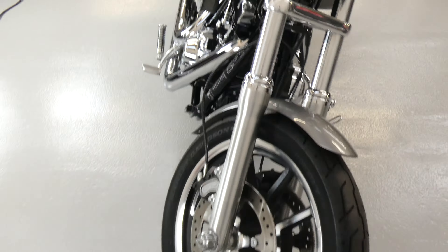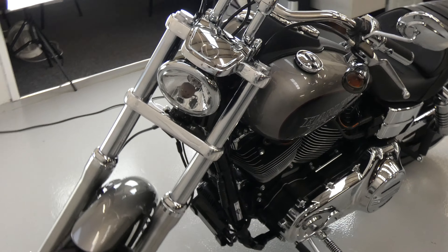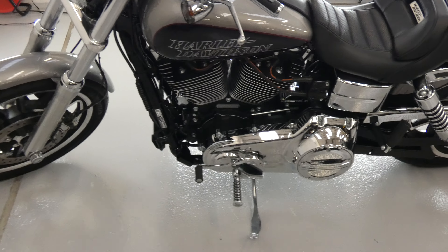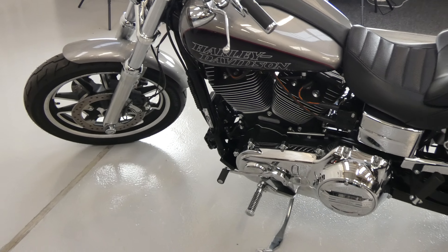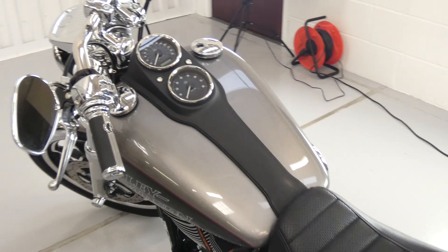A truly lovely bike, if I could get a bit further away. One owner vehicle, 424 miles as we look at it, and it's got some other extras here.